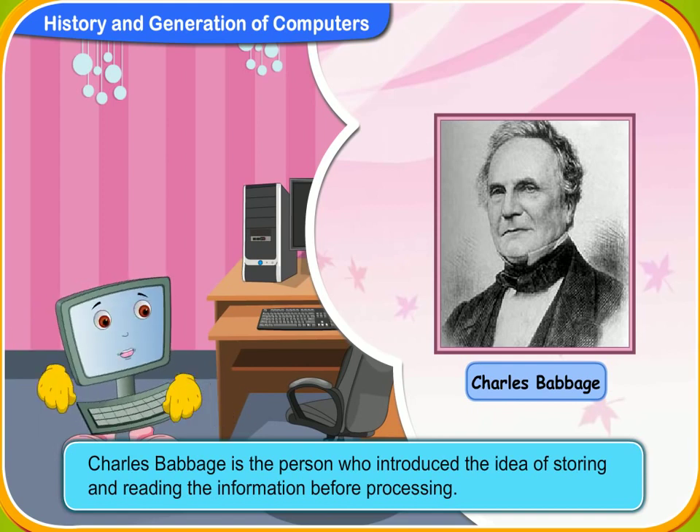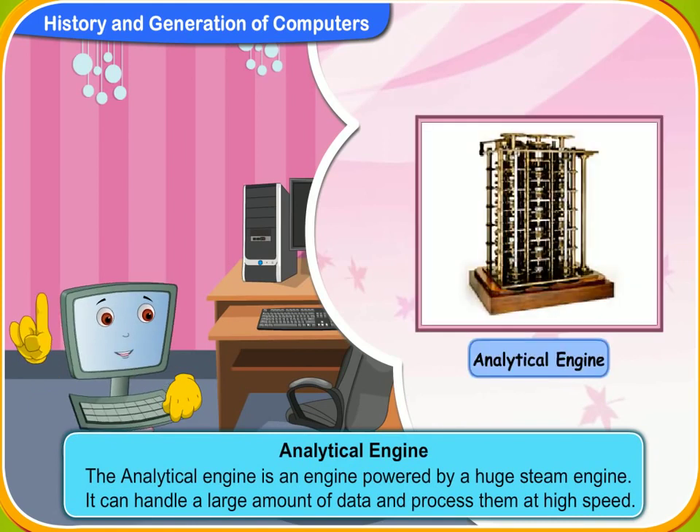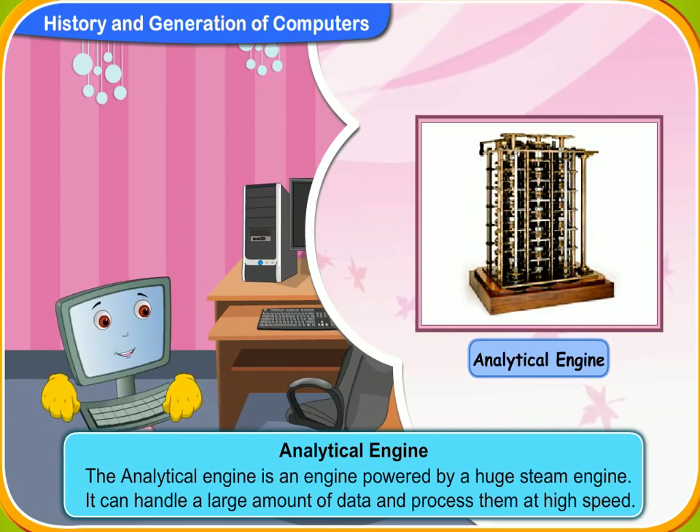All modern computers are based on this concept. The analytical engine is an engine powered by a huge steam engine. It can handle a large amount of data and process them at high speed.